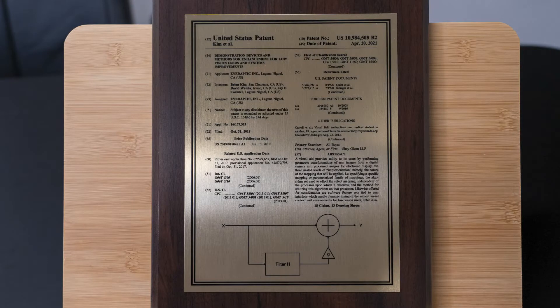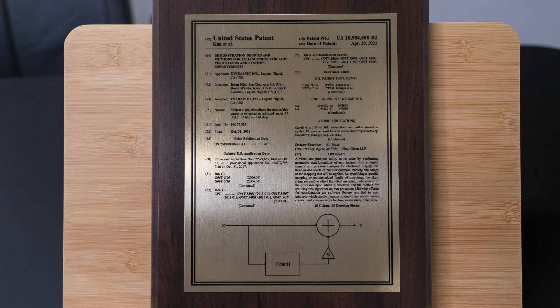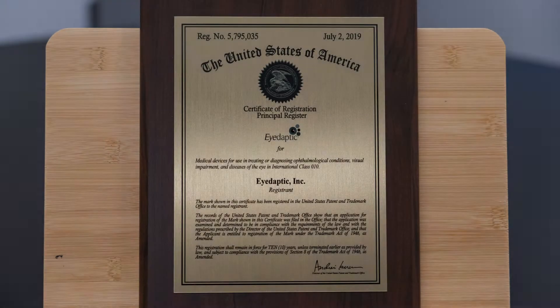Yeah, it's been great. Can you believe that we've been at this since 2015? That's when we first met back in Orange County, and what's really gratifying to see is we finally got our first patent issued after four years, and that's just the beginning.